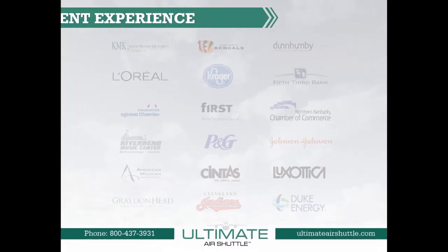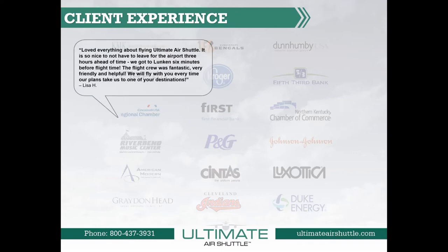A great client experience is our ultimate goal. Here are a few client testimonials, and you can review more at ultimateairshuttle.com.